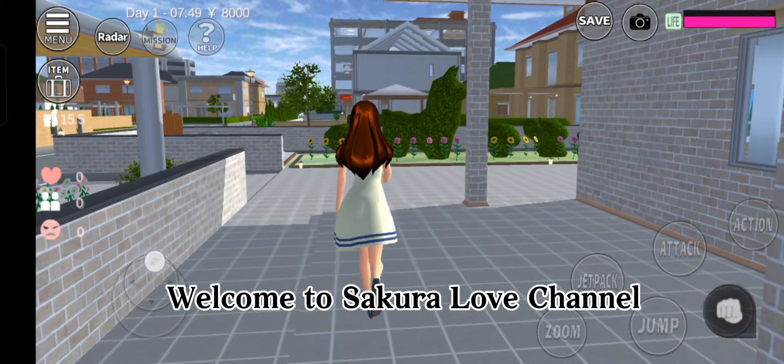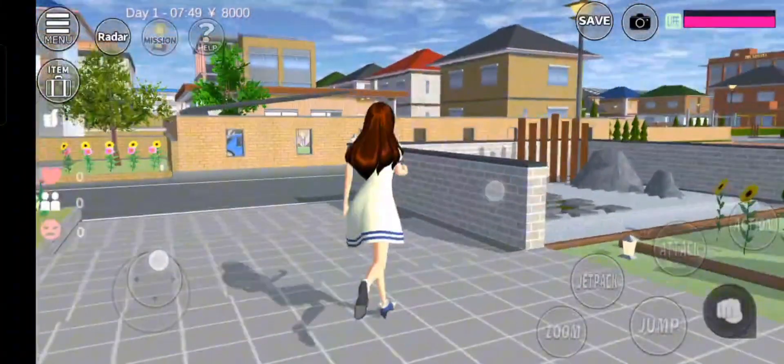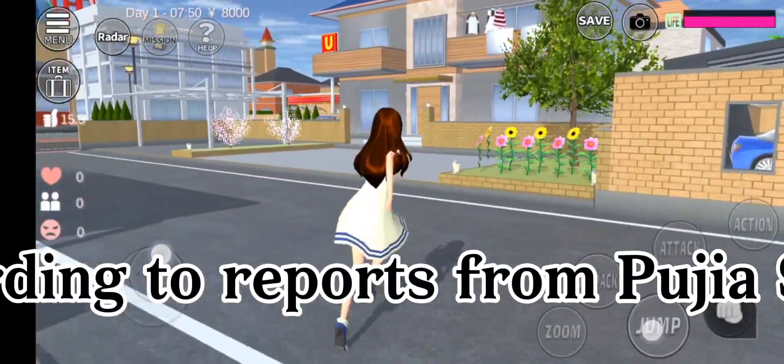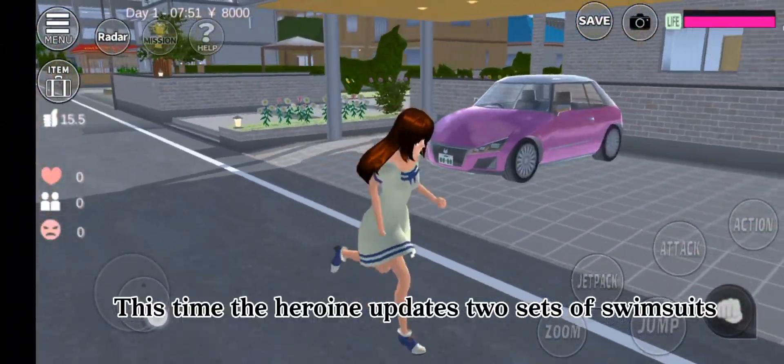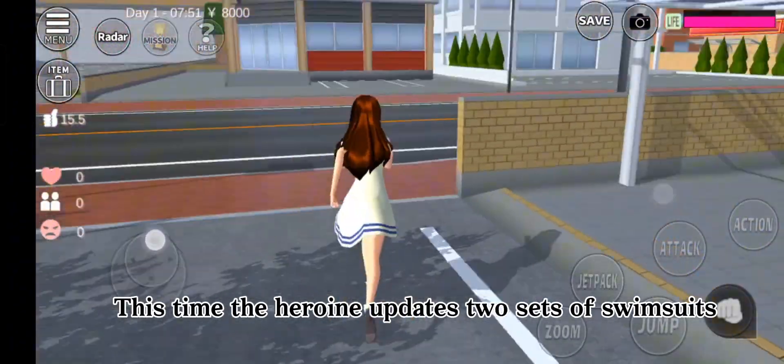Welcome to Sakura Love Channel. According to reports from Puja Studio, this time the heroine updates two sets of swimsuits.